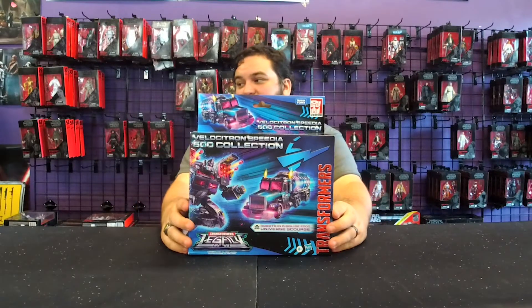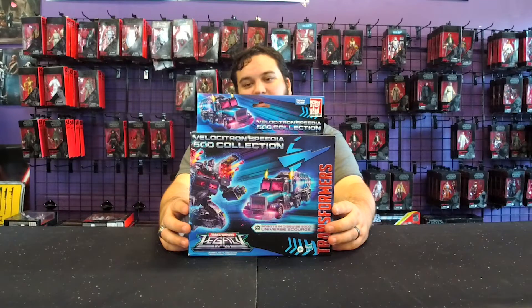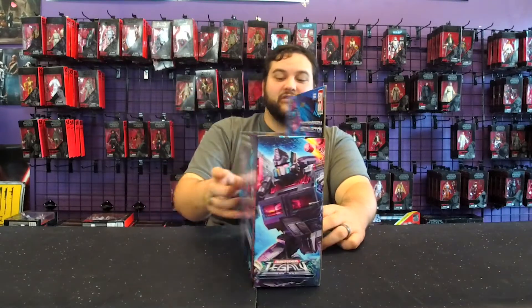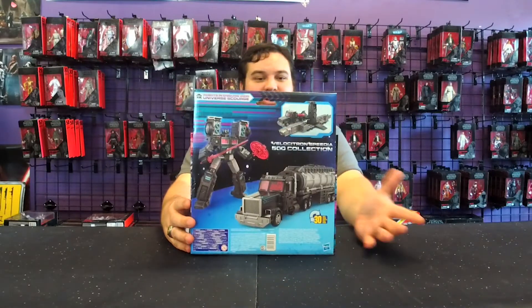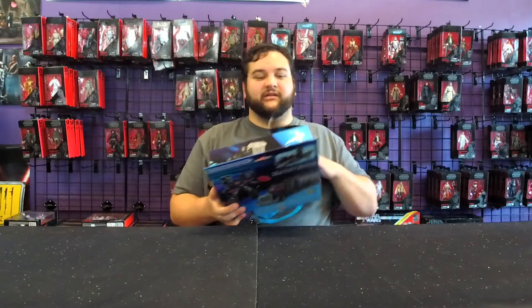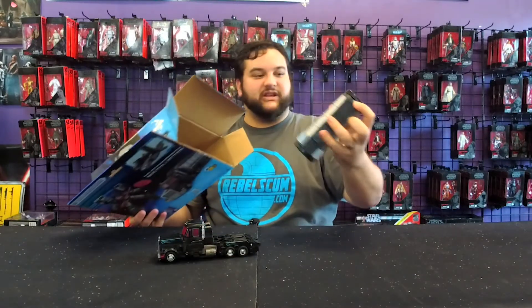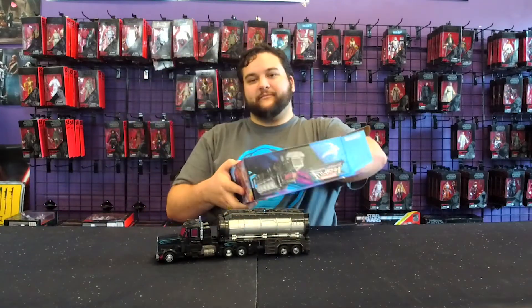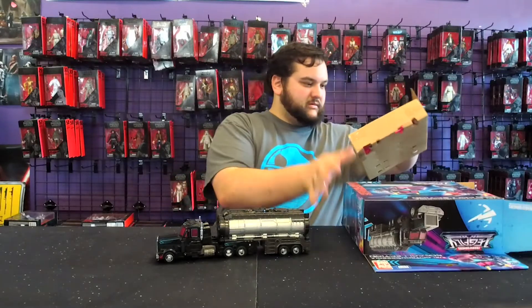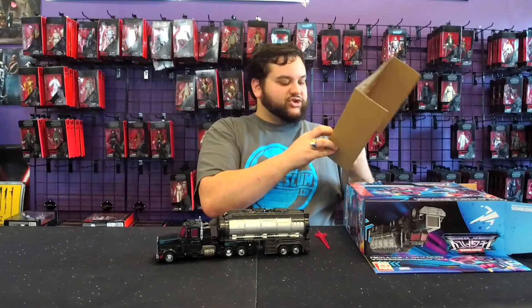He looks awesome. You've got the great Scourge artwork on the box, showing him in his tanker truck mode, firing off rockets from his shoulder-mounted missile pods. More artwork on the side and product shots of the toy on the back. In the box he's in truck mode, just like the rest of the figures in this line — they're all in their vehicle mode. You've also got his red energon sword and energon axe.